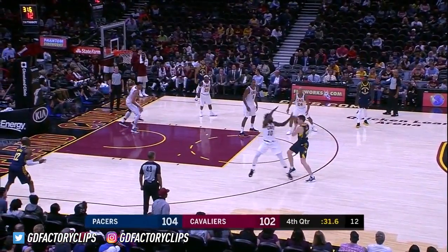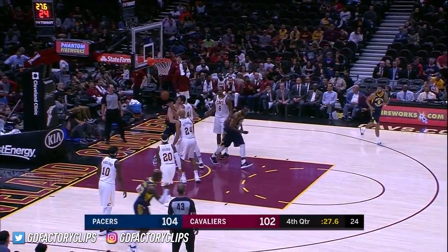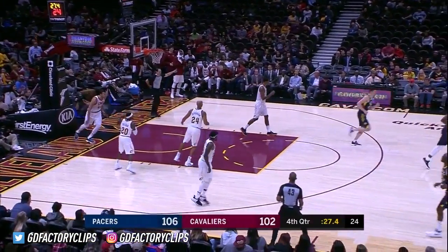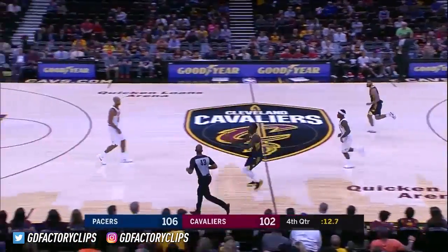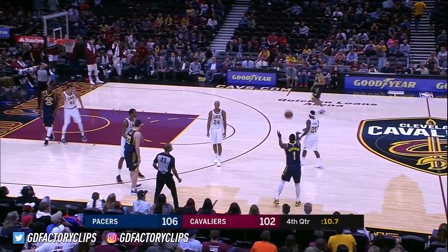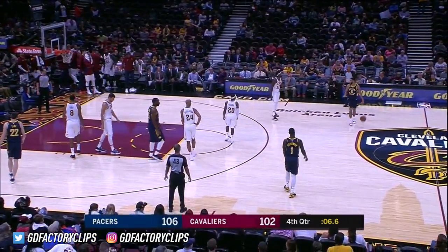T.J. Leaf thought about it. Good close by Holland. Leaf goes inside — nice score! Who's guarding him? He's got 18 points. Wow, he gets to the three-point line and nobody's there. All of his points in the quarter.